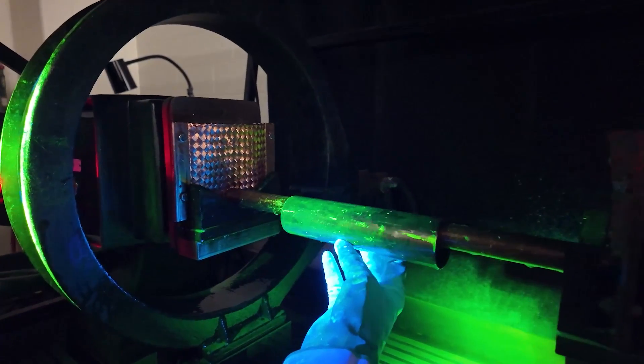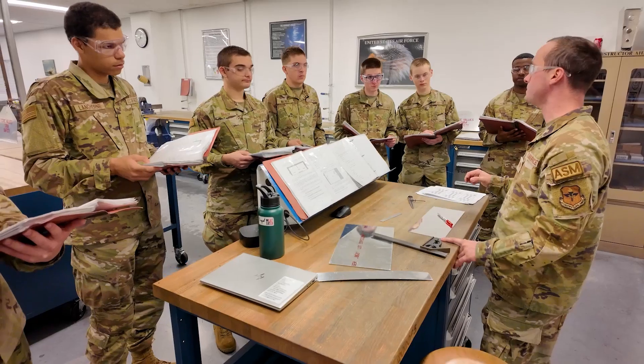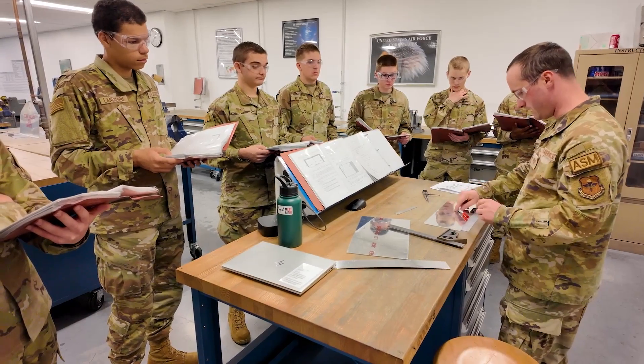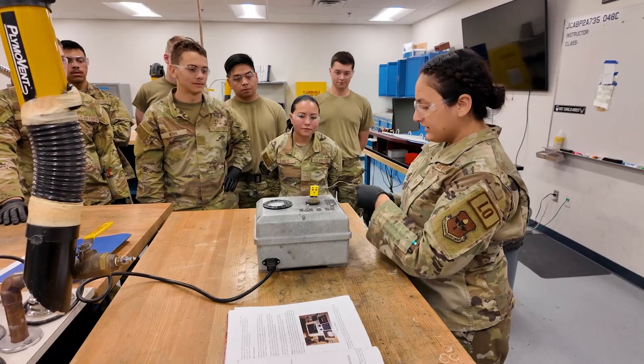What I really do like about being a geographically separated unit is, number one, the class sizes are small. It's easier to get more personal with the students. It's easier to get better quality training with smaller class sizes versus large class sizes.